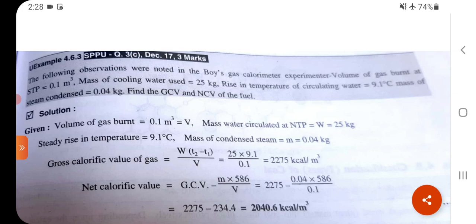V = 0.1 m³, W = 25 kg, T₂ − T₁ = 9.1°C, M = 0.04 kg. GCV = W × (T₂ − T₁) / V = 25 × 9.1 / 0.1 = 2275 kcal/m³.